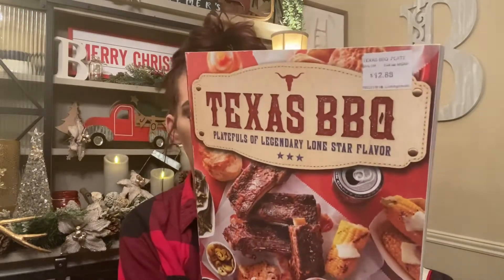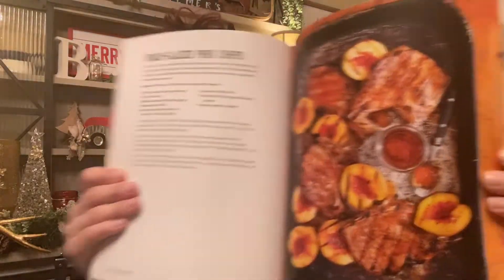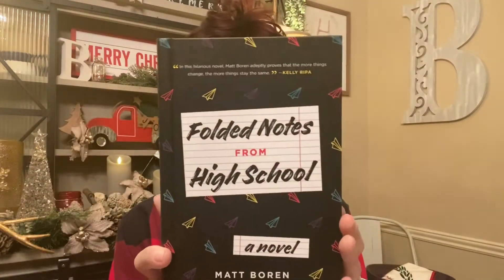The Texas Barbecue cookbook was normally $19.99. There are some bomb-looking recipes in here — and even though Kansas City is the best at barbecue, Texas can be number two. They probably have some good marinades and stuff. Then I also picked up this novel, Folded Notes from High School — regularly $17.99 — but I got this for Carissa for Christmas. I figured she'd like it, you know, learning about the 80s and 90s and what people used to write notes about.